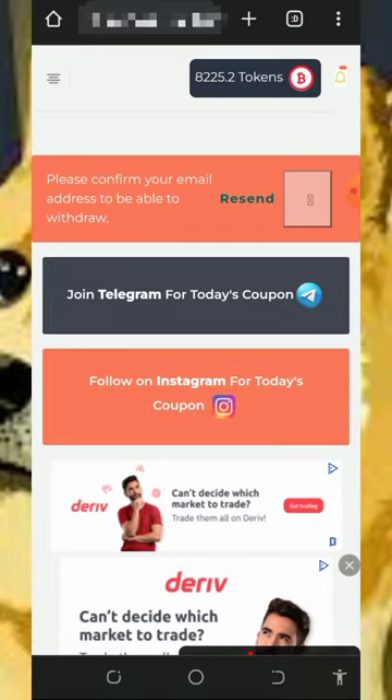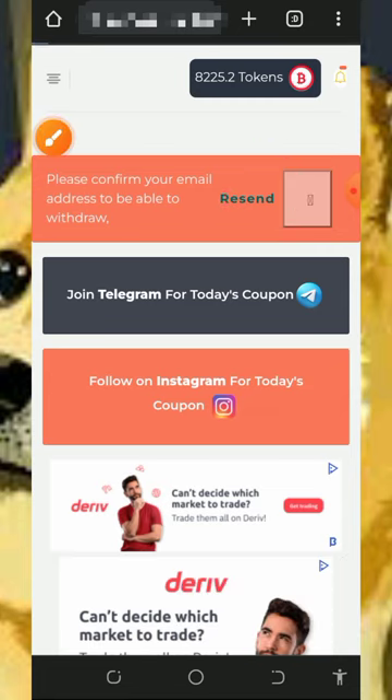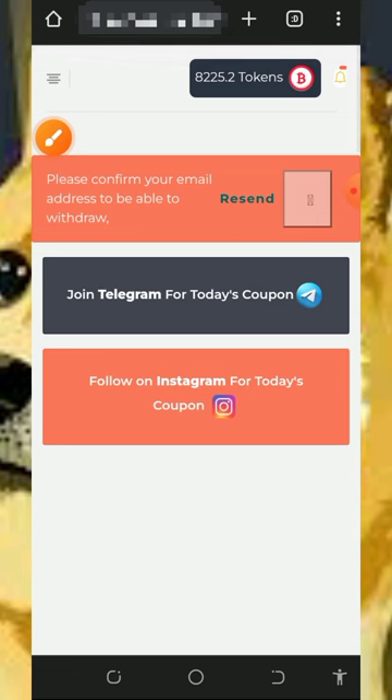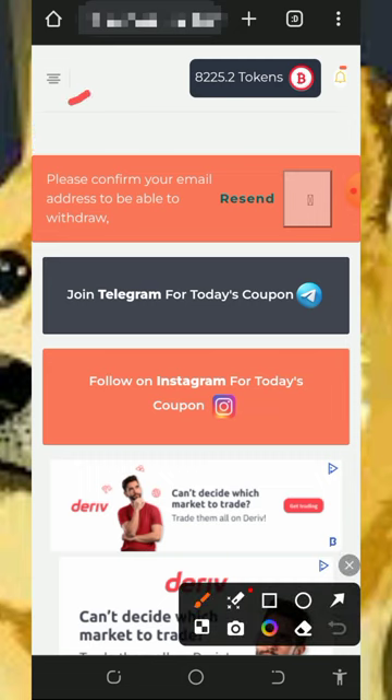Once you create your account, you'll be taken to login to your dashboard. The first thing to do once you log in is to update your email address so that you'll be able to withdraw from the platform. Here I'm going to update my email address so we can place a withdrawal of Dogecoin. As you can see on the screen, we have over 8,200 tokens on this website and we are going to place a live withdrawal of these tokens.